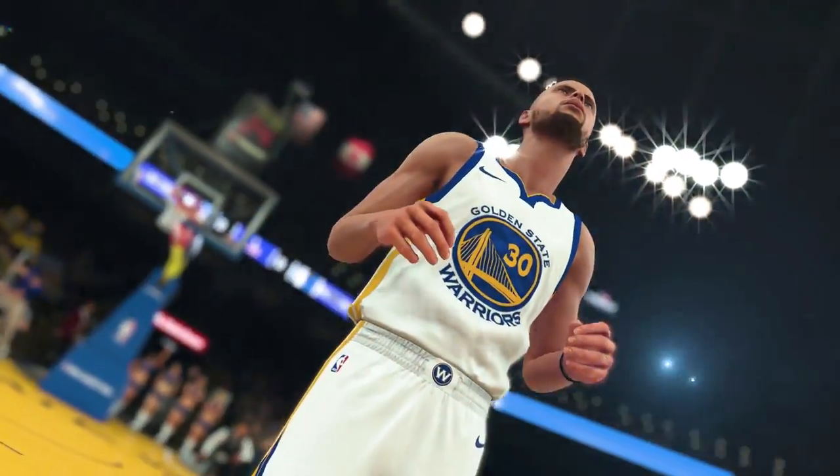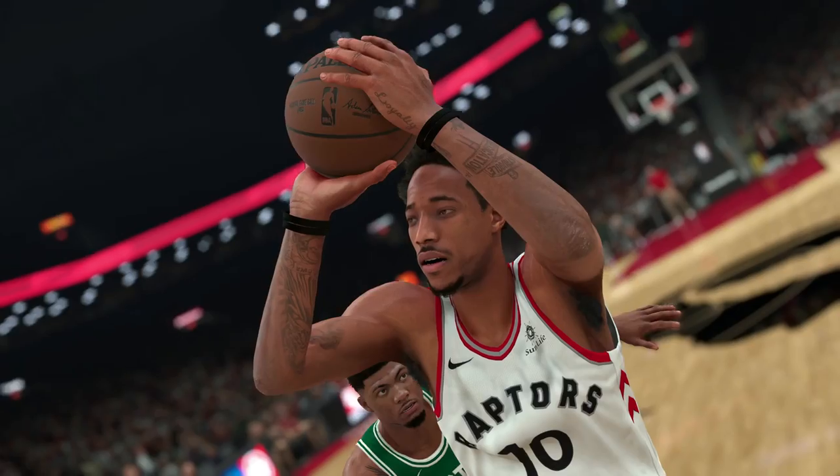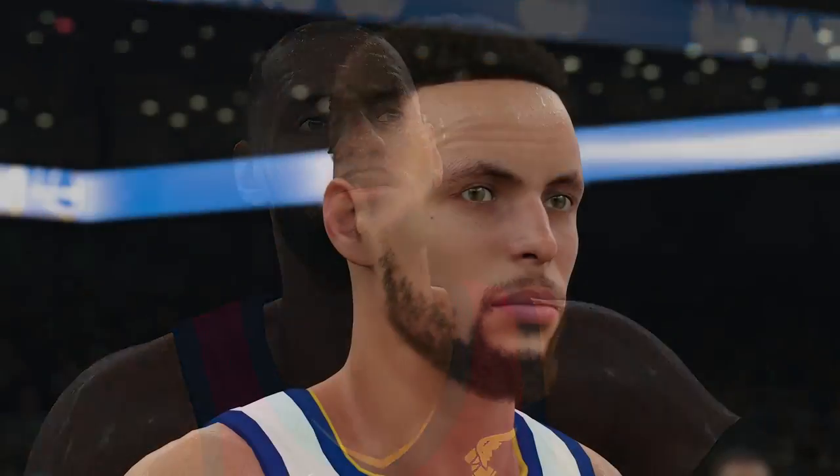We put thousands of hours working on NBA 2K18 to make it the best looking NBA game possible. The thing we're most excited about is the improved player accuracy. We spent a ton of time this year making every player look and feel like their real-life counterpart, down to the smallest details.